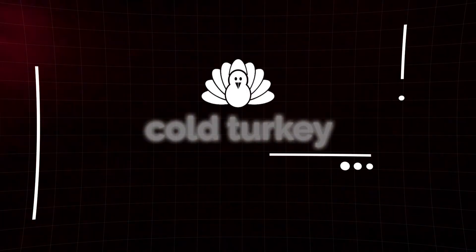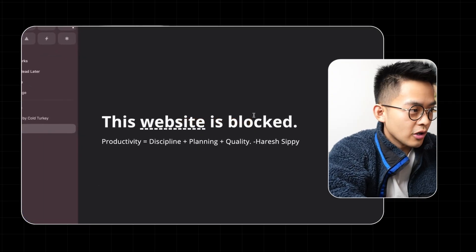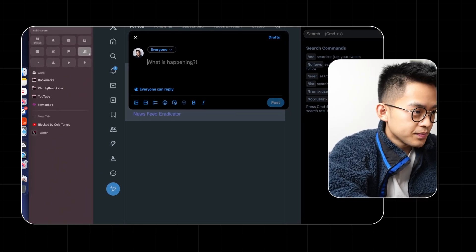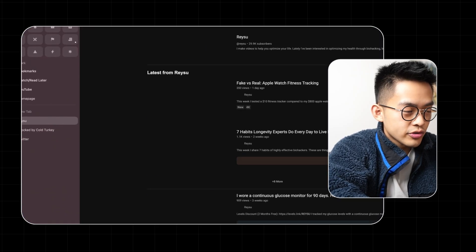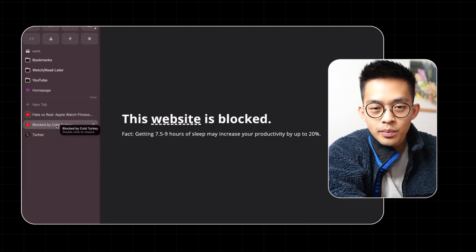The first app I used to set up the block is called Cold Turkey. I have a block called 'algorithmic feed' — on YouTube I have the home page blocked but not searching or watching videos, so I'm using YouTube more like a search engine. For Twitter, I have the home page blocked but not the page where I can write and post tweets. The only time this block unlocks is between 6 and 7. This is really useful because I used to wake up and check the YouTube home page and get sucked into a podcast or video.